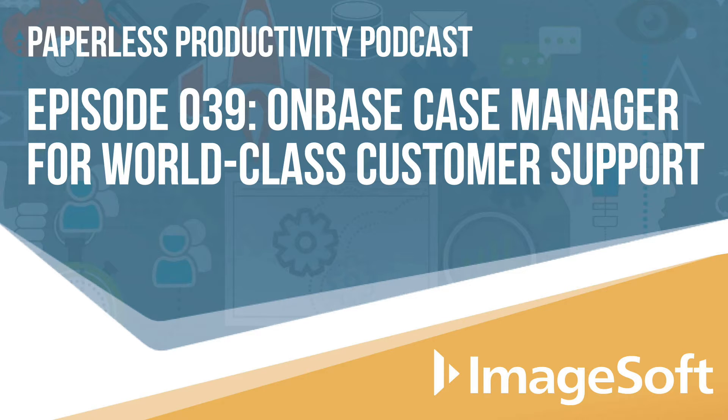Welcome to the Paperless Productivity Podcast, where we have experts give you the insights, know-how, and resources to help you transform your workplace from paper to digital and making your work life better at the same time. Today we're going to talk about how ImageSoft's own accounting department not only went paperless, but improved on the many processes that they are involved with.